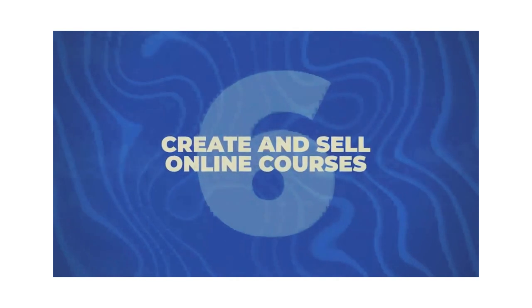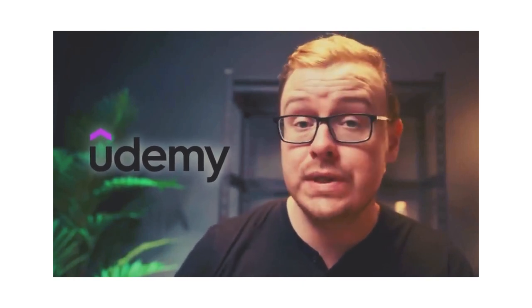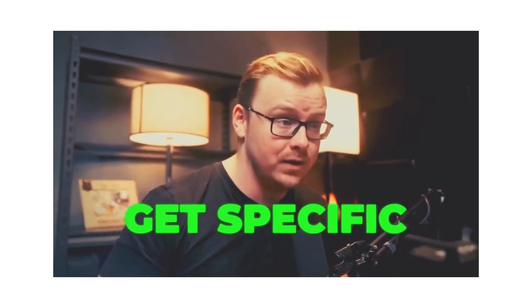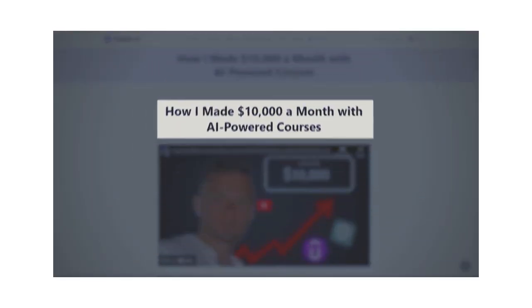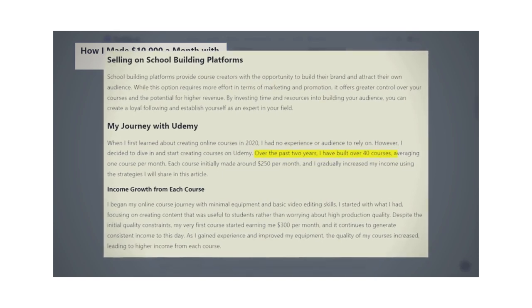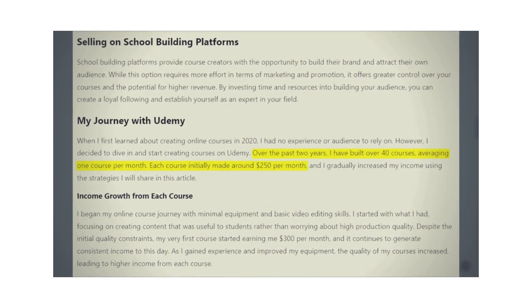Next is creating and selling online courses. Sometimes people want a step-by-step guide on how to do something more efficiently. Websites like Udemy and Skillshare sell these courses, and people buy them all the time. The secret to being profitable is to get specific rather than general — instead of a generic productivity course, make a productivity course for tech sales workers or teachers. One anecdote describes someone who made $10,000 a month with AI-powered courses by creating over 40 courses averaging one per month, each initially making about $250 a month.